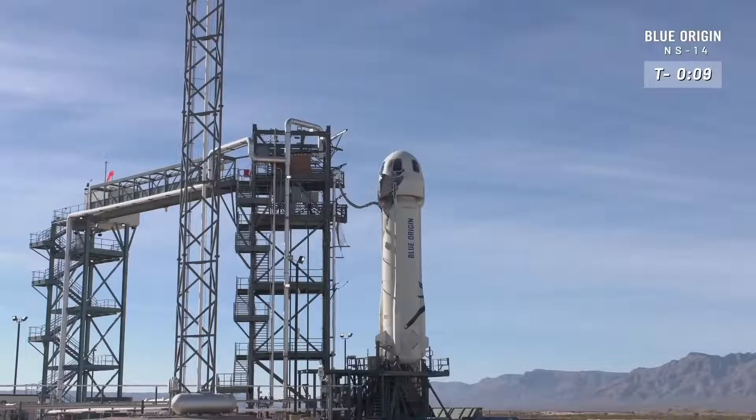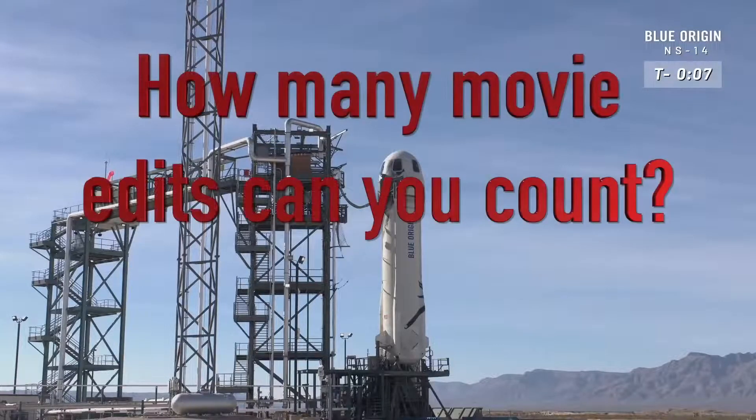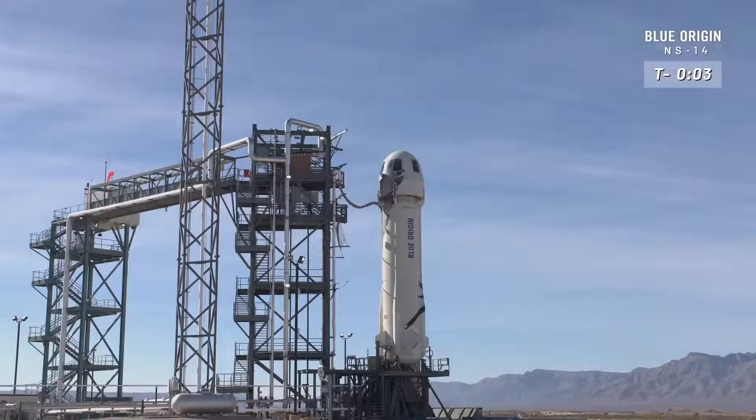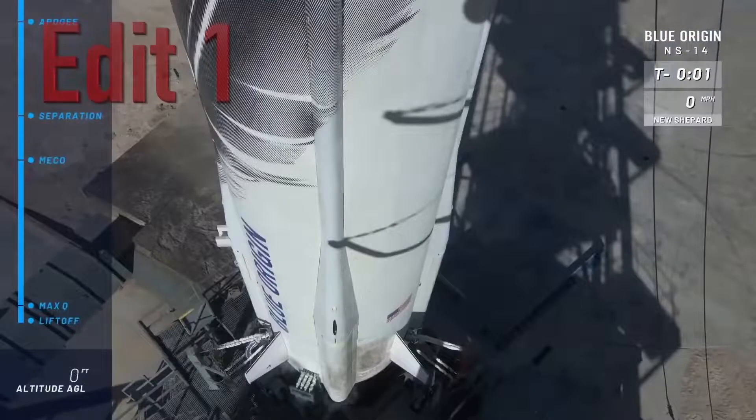10, 9, 8, 7, 6, 5, 4, command engine start, 2, 1, ignition.